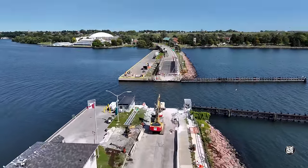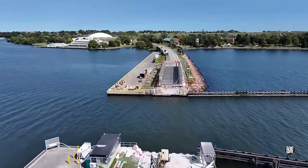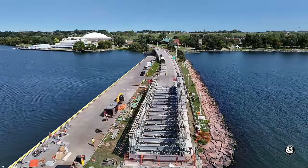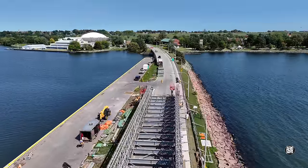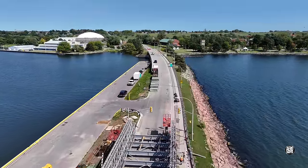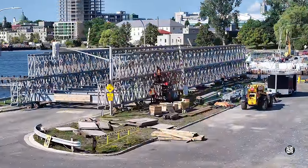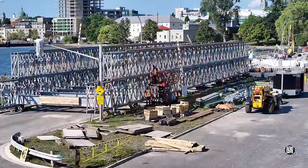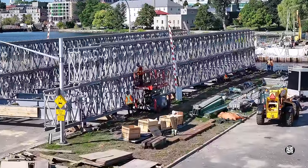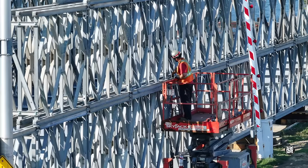We'll start the day's update with a look at both sides of the causeway. On the east side, the ironworkers of Ross and Anglin continue to check and tighten the fasteners. It's a painstaking business — there are quite a few.